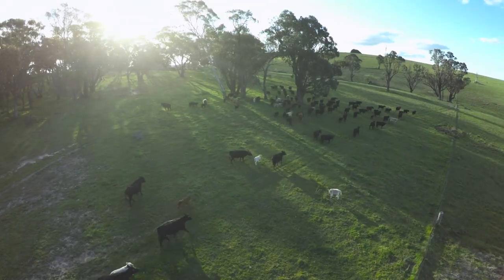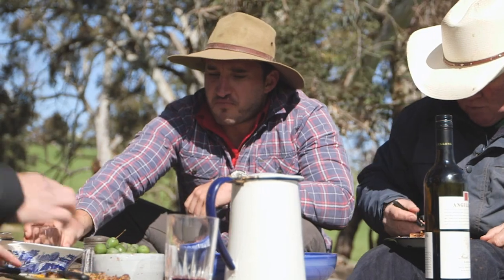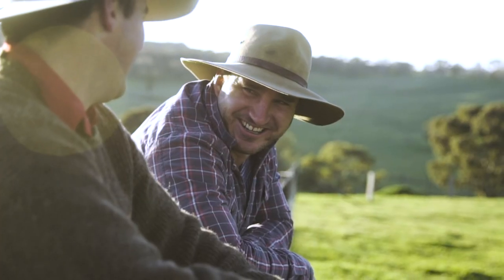What we aim to provide with Rosedale Ruby is a new level of perfection. We love cattle and we obviously love beef, but having that love and that passion through to what we put on the plate gives us great joy.